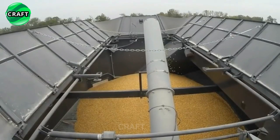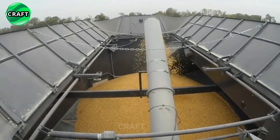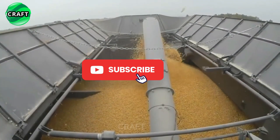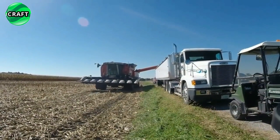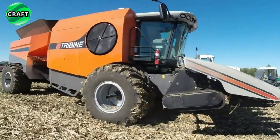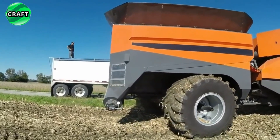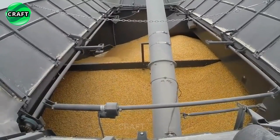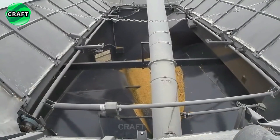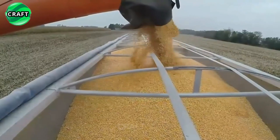It features a large grain tank of up to 35.3 cubic meters to store large grain capacity. The Tribine Harvester is powered by a twin 9-liter turbocharged Cummins engine with 590 to 650 horsepower. The cab is equipped with state-of-the-art technology, including touchscreen displays and GPS navigation systems, allowing operators to easily monitor and control harvester performance.